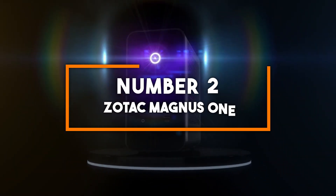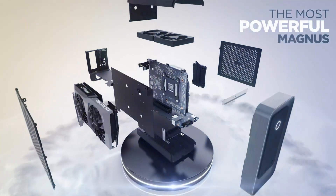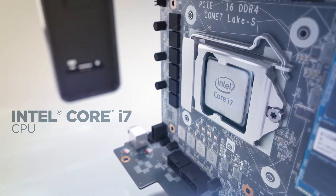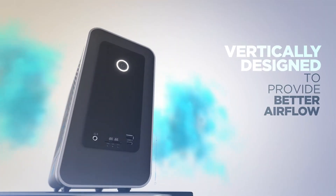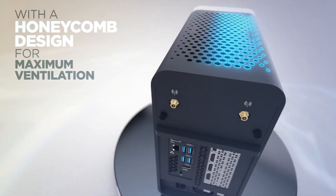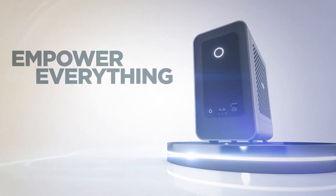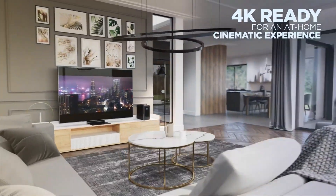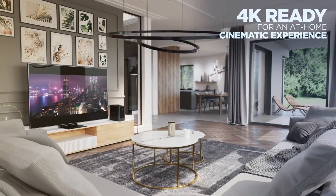Number 2: Zotac Magnus One. Taking the second spot is the Zotac Magnus One, a mini PC that combines gaming prowess and versatile computing in one compact package. It features an Intel Core i7-12700 processor, an 8-core CPU with 16 threads, offering exceptional multitasking and productivity performance. Paired with an NVIDIA GeForce RTX 3070 graphics card, the Magnus One excels in gaming, 3D rendering, and video editing. It supports dual-channel DDR4 RAM up to 64GB and dual storage with an M.2 NVMe SSD and a 2.5-inch SATA drive, providing fast load times and ample storage space.